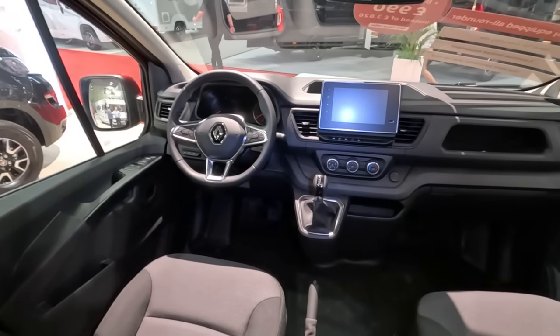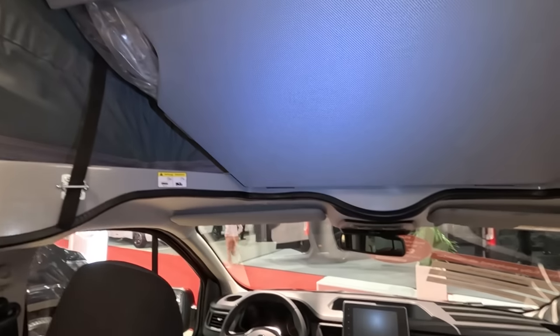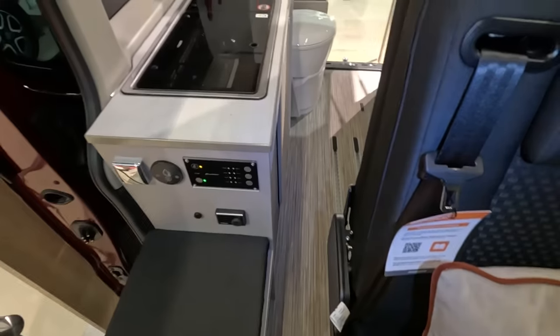There's the Renault cab — it's an automatic. And you've got the drop-down bed here, with a padded bit there. I think I'll struggle to get through here.